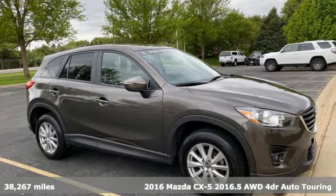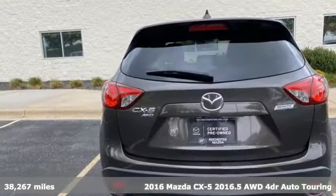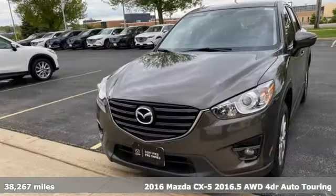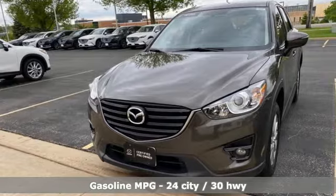Here's a 2016 Mazda CX-5. With the CX-5, it's all about connection to the road, to those around you, and to the adventures of the road ahead.